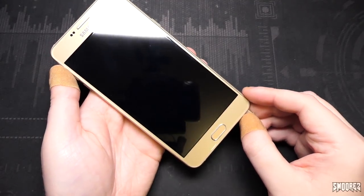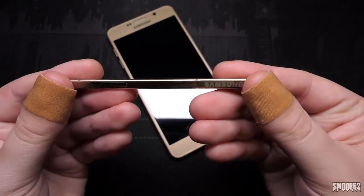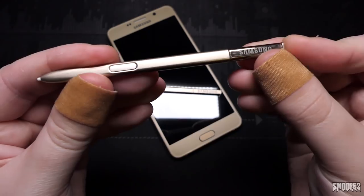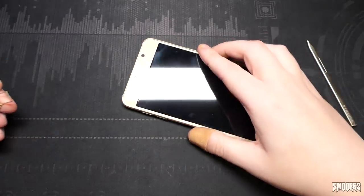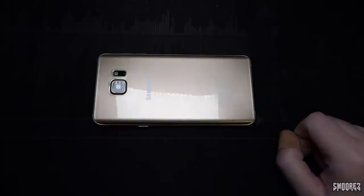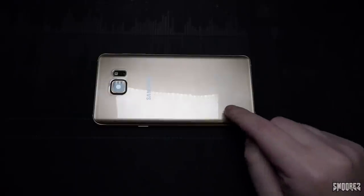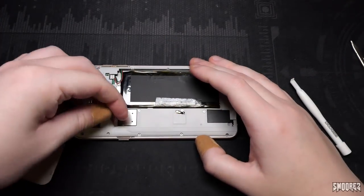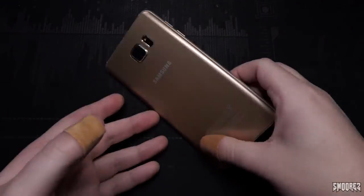It weighs about half of what the actual Note 5 weighs. The S Pen is just this metal slab thing - the buttons don't do anything. There's Samsung branding on it but it's pretty poor. The real S Pen actually clicks and pops out and has a button on there. Taking the SIM card tray out, we've got support for just one nano SIM. A controversial topic about the Note 5 and S6 lineup: there was no micro SD card slot on these devices. But on the Goofone, you just pop the back off and put your micro SD card in like that.